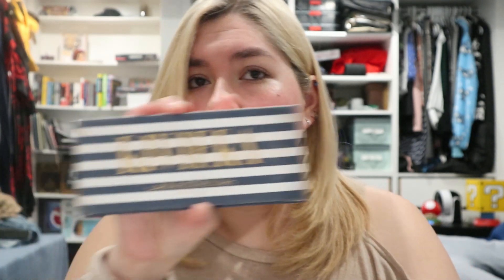The Anastasia Beverly Hills Riviera palette — again, gorgeous packaging. These are beautiful, bold shades and I'm definitely keeping this one. The only one I'm parting with is one I've had forever. I haven't parted with it for so long because I use it all the time. This is the palette that started it all — the very first expensive palette I ever got, and it's what got me into Anastasia Beverly Hills. You can see dents in here — the Vermeer shade has been used so much.